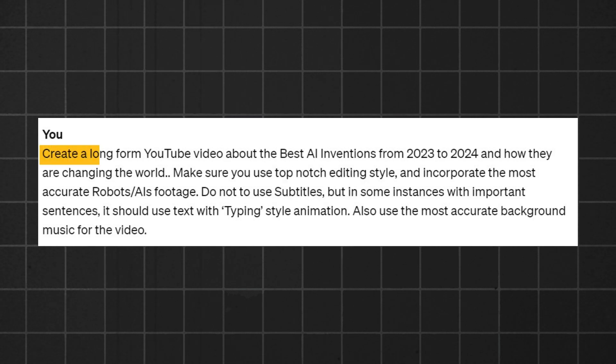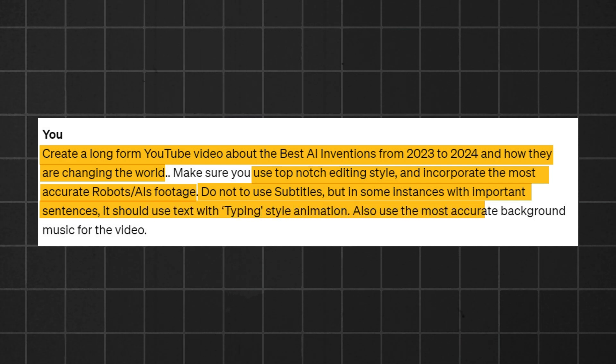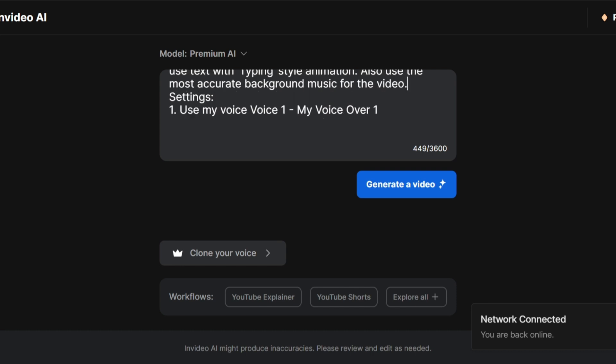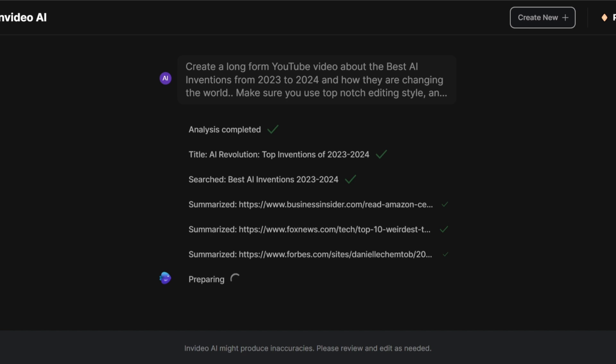I asked the AI to create a long-form YouTube video about the best AI inventions from 2023 to 2024 and how they are changing the world. I further told it to use a top-notch editing style and incorporate the most accurate robots and AI footage. I also told it not to use subtitles, but for important sentences, to use text with a typing style animation and the most accurate background music. Once you input your prompt this detailed, you can proceed to click Generate Video and the AI will get to work.